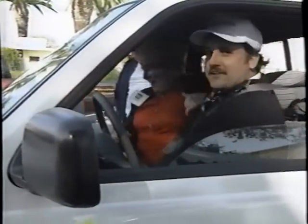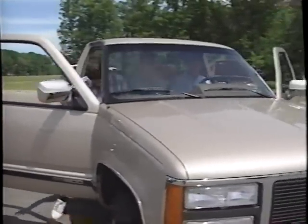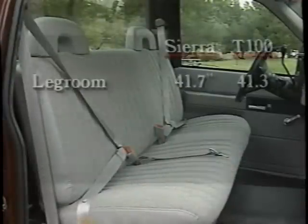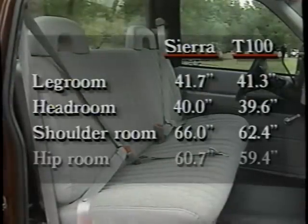As important as the box is for hauling payload, your customer's people load is just as important. And here, once again, Sierra 1500 gets a leg up on the Toyota T100. There's more leg room, also more head room, more shoulder room, and more hip room.